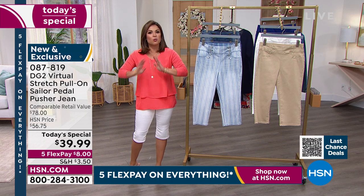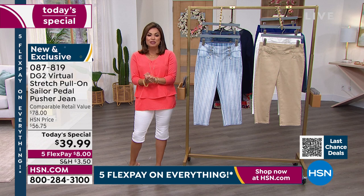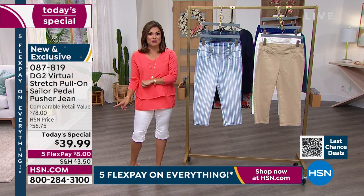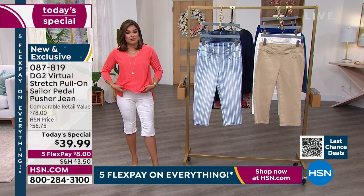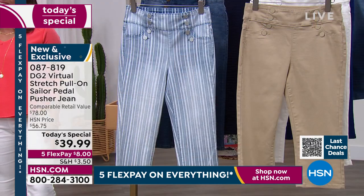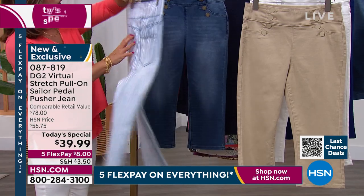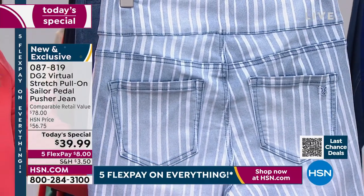It's an $8 flex payment. We'll send these to you and you have 30 days to try them. If you do not love them, you can send them back — no questions asked. But once the clock hits midnight, that $39.99 goes back up to $56.75. Even the comparable retail value at $78 is pretty generous, because when you get this home and you feel it, you'll know the quality — from the hardware to the finishes to the seams, even how the pockets are designed — everything is intentionally designed to make you look and feel your best.